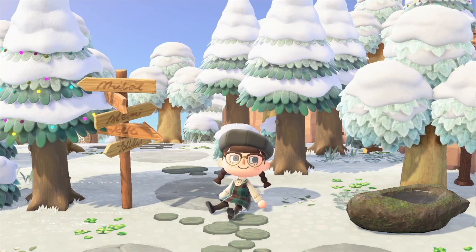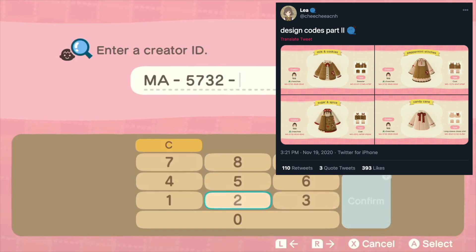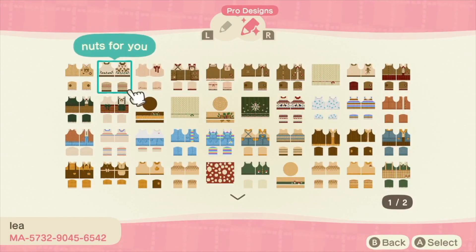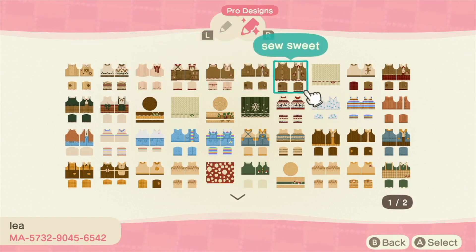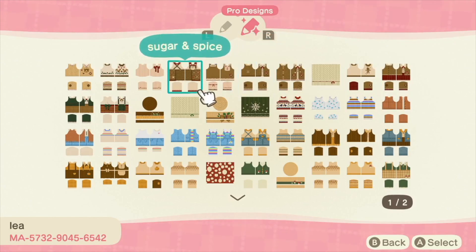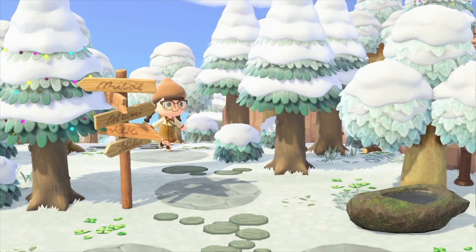Hello everyone, welcome back to my channel, or welcome if it's your first time here. Today I'll be showing you my 45-ish favorite designs for the winter. The first one is by Leah, also known as @chichiacnh on Twitter. From this creator I'm going to be picking a couple of things from the first and second row and showing you how I would style the items.